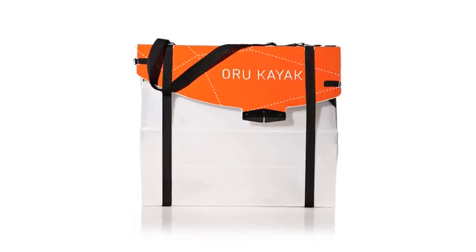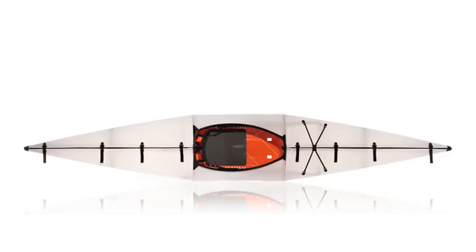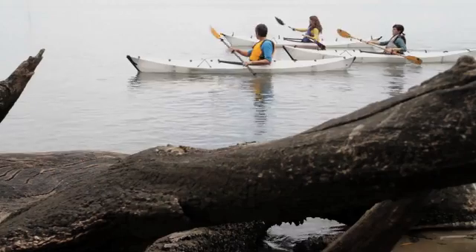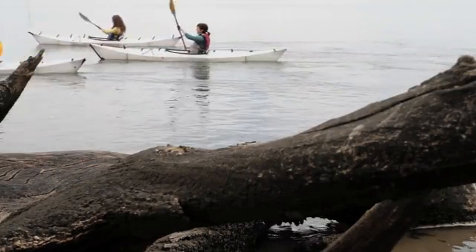It's a folding boat that packs into a compact case. It's fast, it's stable, and it handles incredibly well. It's perfect for paddling on bays, lakes, and rivers, and is an amazingly easy and fun way to explore the great outdoors.